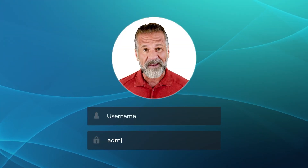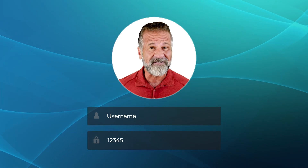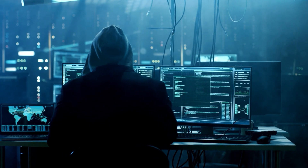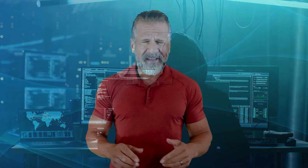Default passwords like admin or 12345 are common and convenient. The problem is that they offer little protection against cyber threats. Cyber criminals can easily guess these passwords, gaining access to sensitive information.